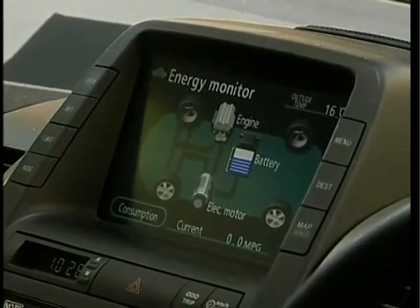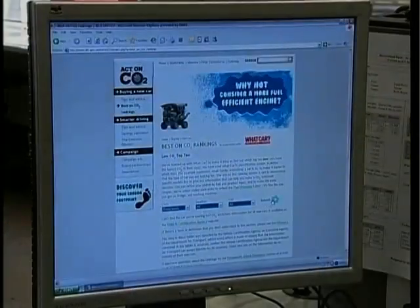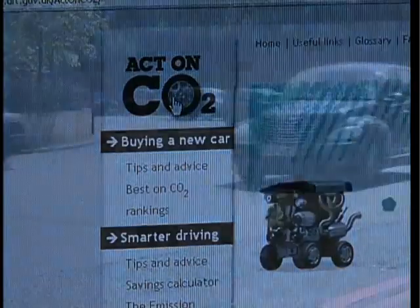As well, drivers are being reminded about cost-saving, fuel-saving measures such as running correct tyre pressures, not carrying around excess weight, and not revving the engine unnecessarily.